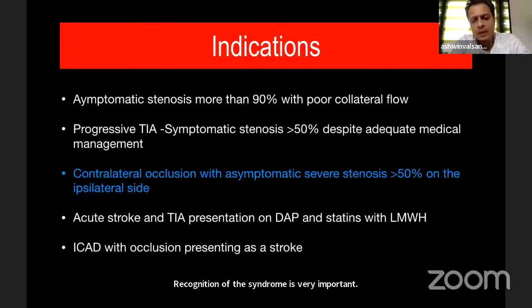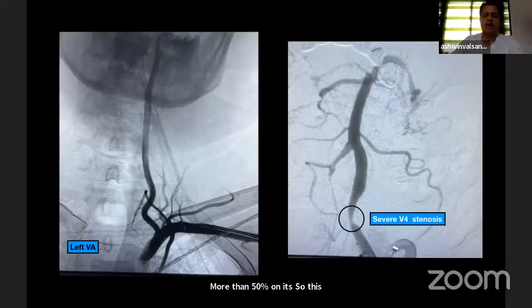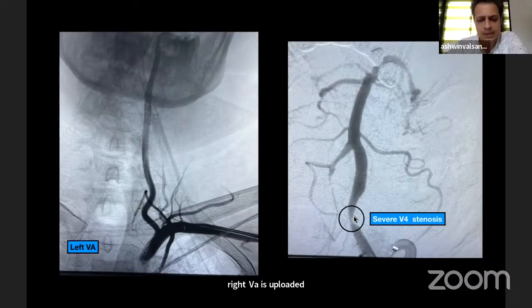The third indication is contralateral occlusion with asymptomatic severe stenosis of more than 50% on the ipsilateral side. For example, the right VA is occluded, PICA is filling retrogradely, and you have severe stenosis — this is likely to progress and needs intervention.